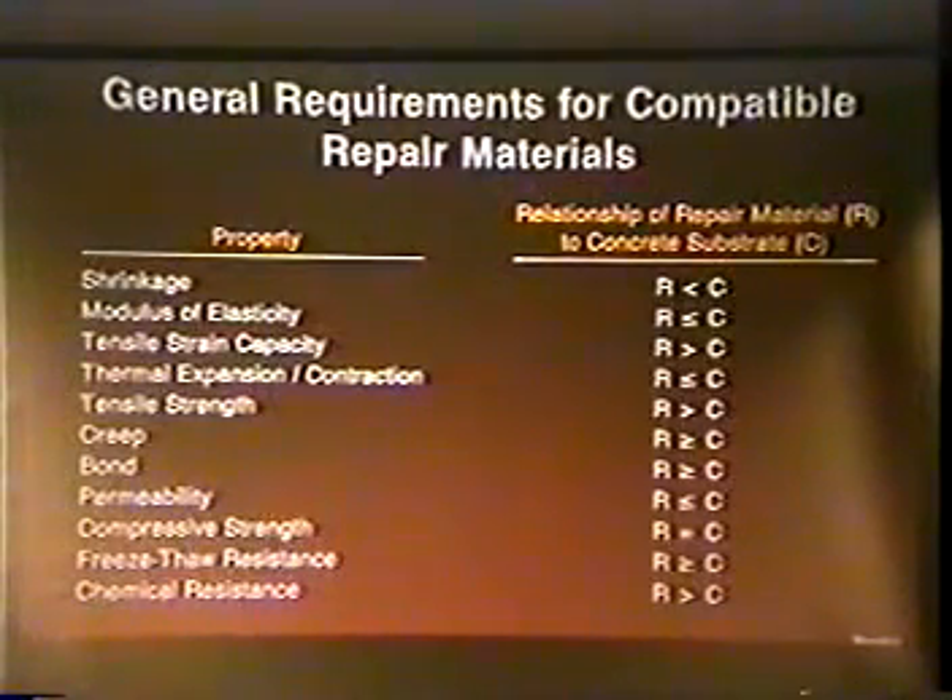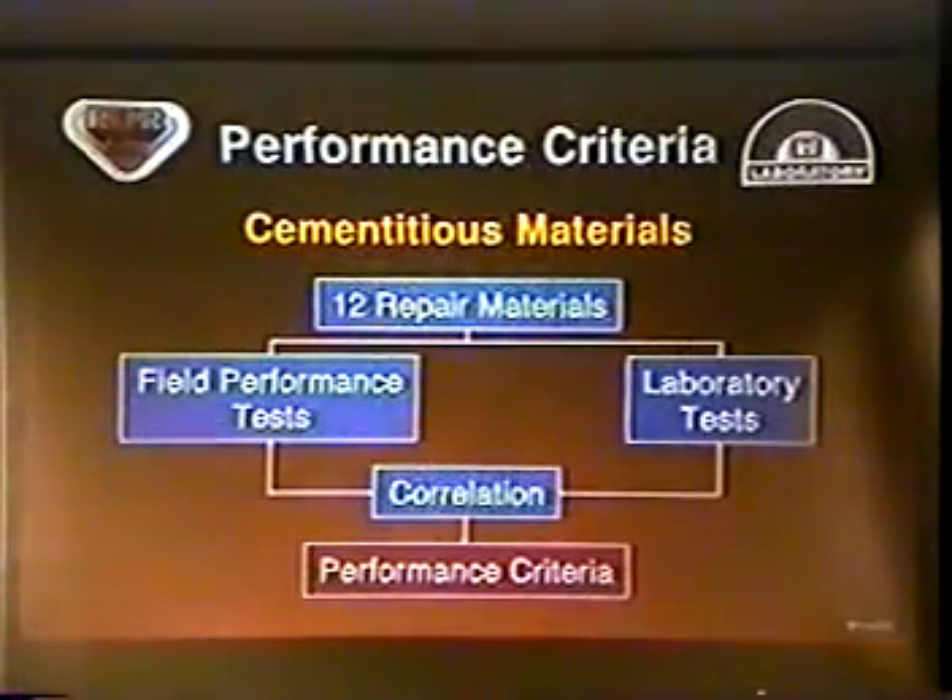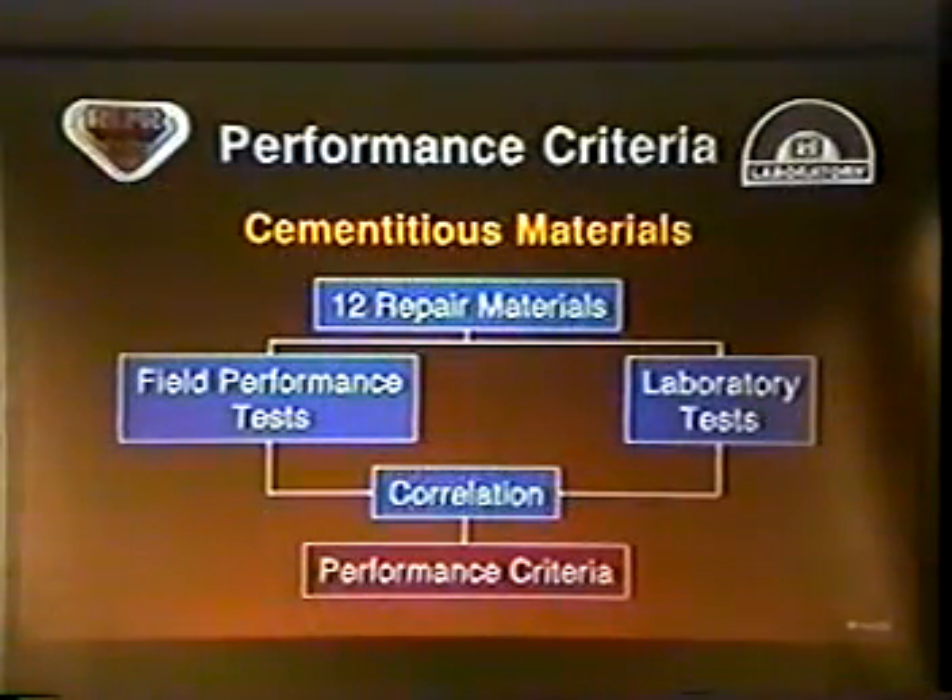In most cases, guidance is very general — for example, this property of the repair material should be equal to or greater than the substrate. As primary owners, we wouldn't get very far trying to use this type of mechanism to specify a repair material. We need more specific criteria and test methods. Consequently, research was initiated by the Corps of Engineers to develop performance criteria for cement-based materials that will provide durable repair with preferably minimal or no cracking.